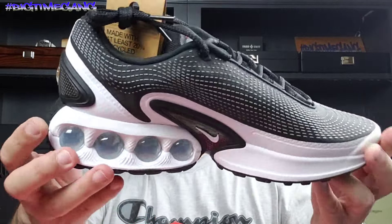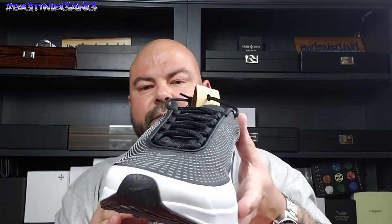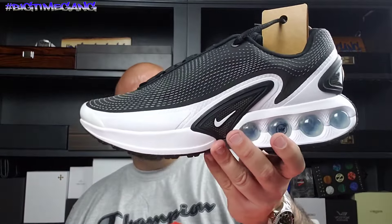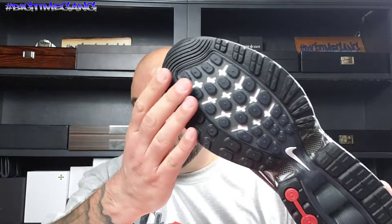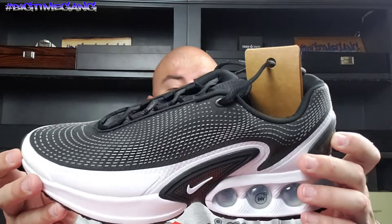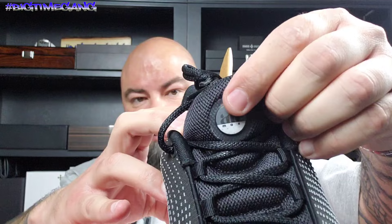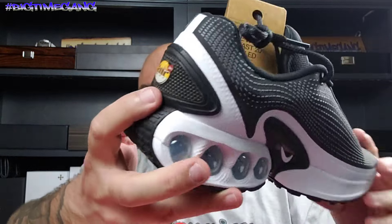If there are any issues with fitment, if they're not true to size or anything like that, I will talk about that after the on-feet. I really just wanted to get this out and show you guys when they're crisp — these are literally just delivered brand new. They look good. You can never go wrong with the black and white colorway. On the tongue you've got 'Air Max' with the 'DN' really small and in red.